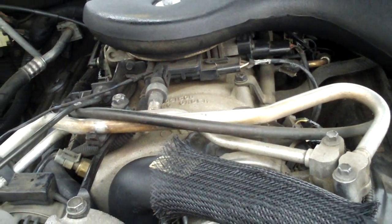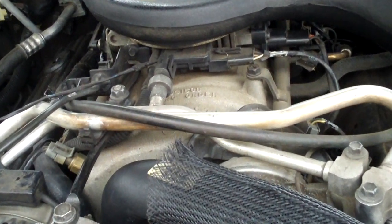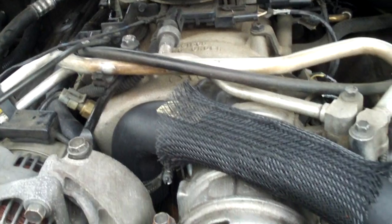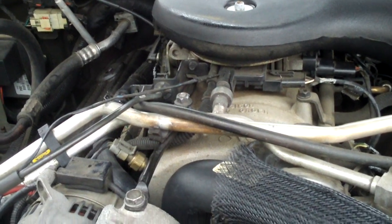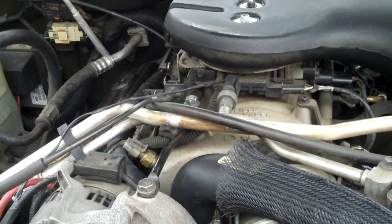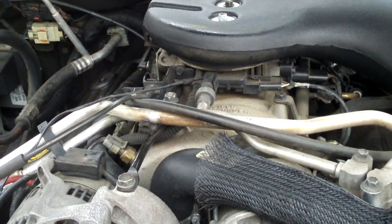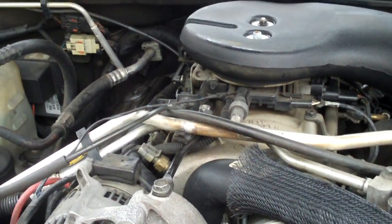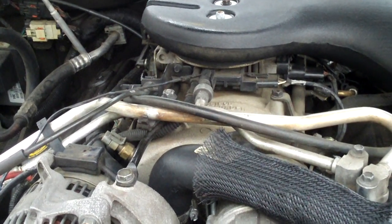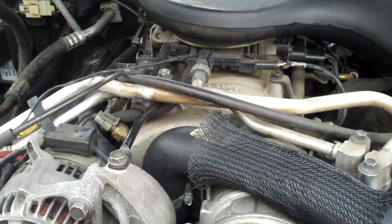Now these engines are commonly known for the plenum gasket to fail due to a design flaw. This aluminum kegger-style intake manifold has from the factory a steel plenum plate on it. Over time, as different metals have different heat characteristics, they expand and contract differently. What happens over time is the steel plate warps and causes the gasket to fail, and it allows oil to get sucked into the intake under the vacuum of the engine.